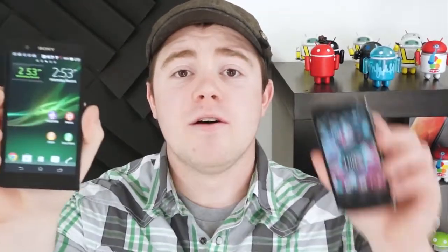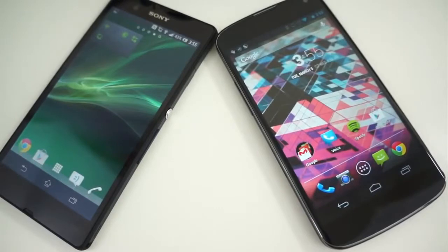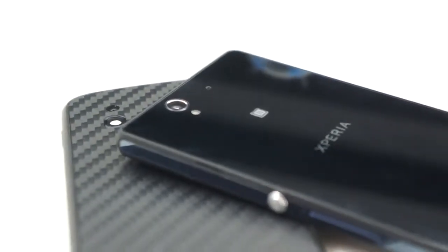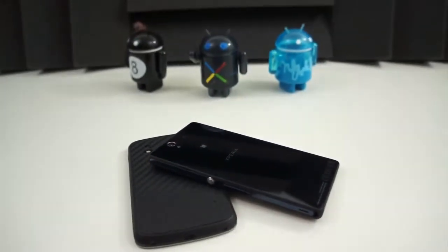How does Google's pride and joy stack up against the best Sony mobile experience? I'm Taylor Martin, this is Pocketnow, and this is the Sony Xperia Z versus the Google Nexus 4. The Nexus 4 is a collaboration between Google and LG for the most pure Android experience. And the Sony Xperia Z is the same for Sony — the best of what Sony has to offer, all packaged into a smartphone.